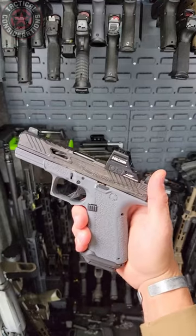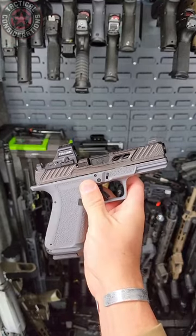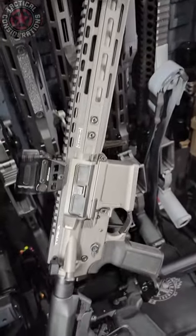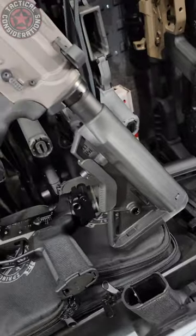The Shadow Systems MR920 in that topographical finish is absolutely beautiful. The Type A Contractor Rifle — this is hands down just one of the sexiest out there.